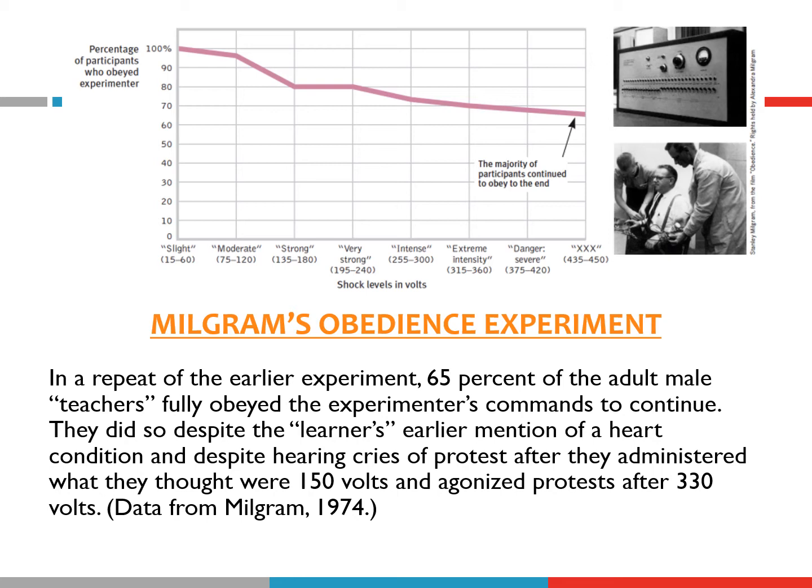Stanley Milgram's obedience experiment: participants were told to teach another person — actually a confederate — word pairs by applying an electric shock every time the learner was wrong. The learner was just a recording, not an actual person, and also told the volunteer he had a heart condition. The objective was to see how strong a shock participants would be willing to administer. 60–65% of participants obeyed the experimenter's commands to continue, doing so despite the learner's earlier mention of a heart condition and despite hearing cries of protest after they administered the shocks. 65% went all the way up to the maximum shock.